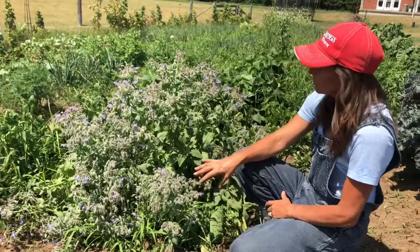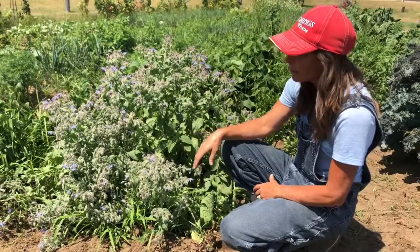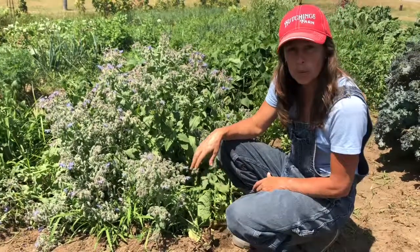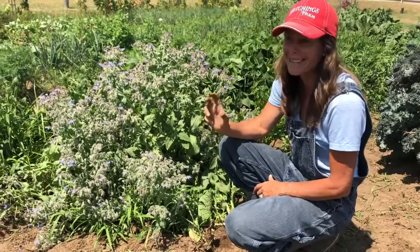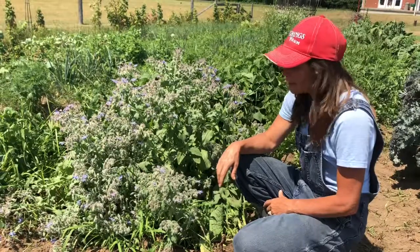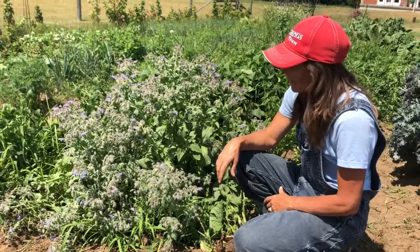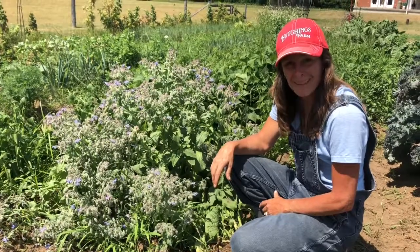As a vegetable it has a cucumber-like taste, but the flowers have actually a honey-like taste, so that's exactly why the bees like it so much. This is a great addition to the garden and we're just buzzing about it. Thanks for watching.